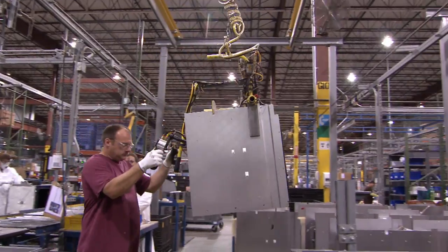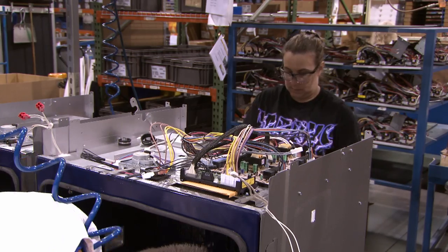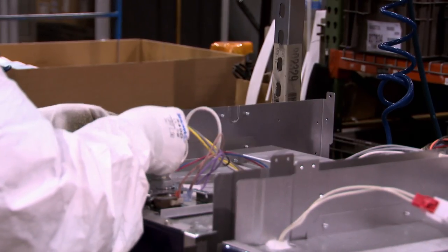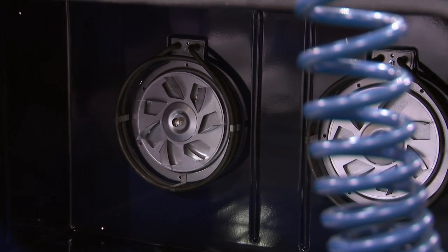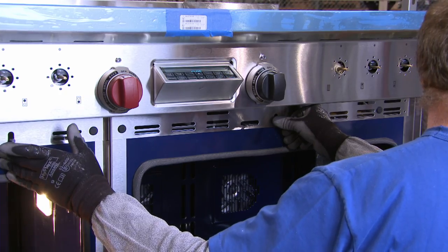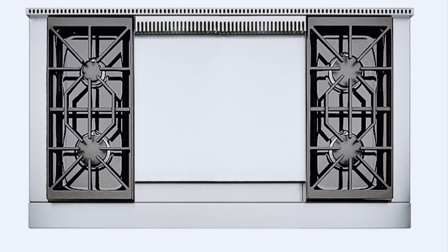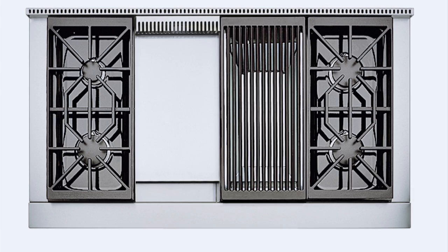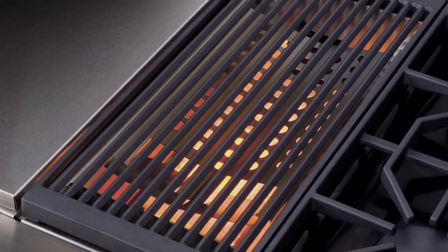The unit is hoisted to the main assembly line where they start building each range. Electrical wires are added to power the oven cavity and surface burners, along with fans crucial to uniform convection cooking. Each range is made to order, and you can choose any array of burner features, including char broilers, griddles, and French tops, in any combination.